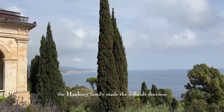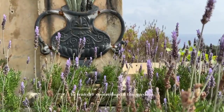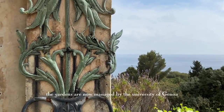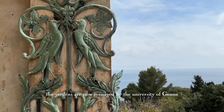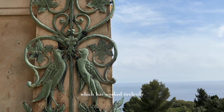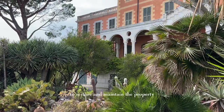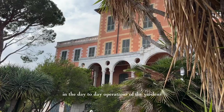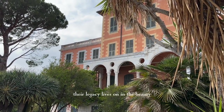Eventually the Hanbury family made the difficult decision to transfer ownership of the gardens to the Italian government. The gardens are now managed by the University of Genoa, which has worked tirelessly to restore and maintain the property. While the Hanbury family is no longer involved in day-to-day operations, their legacy lives on in the beauty of this magical place.